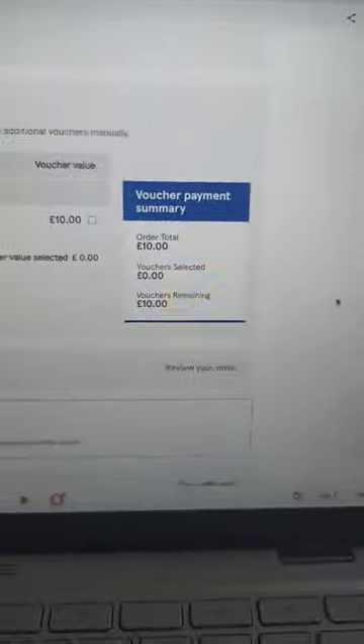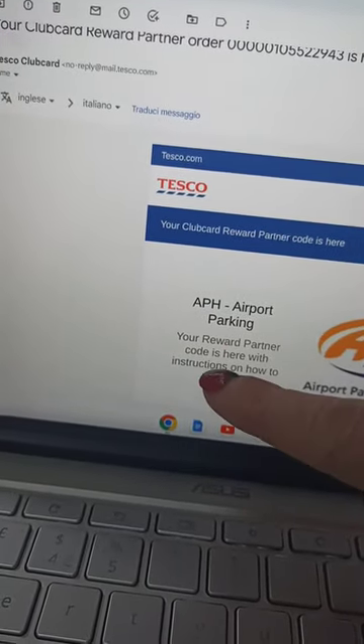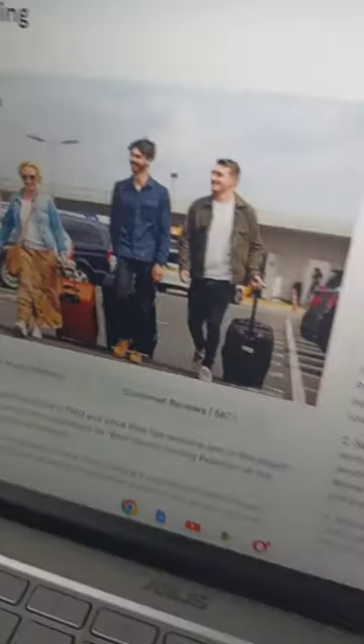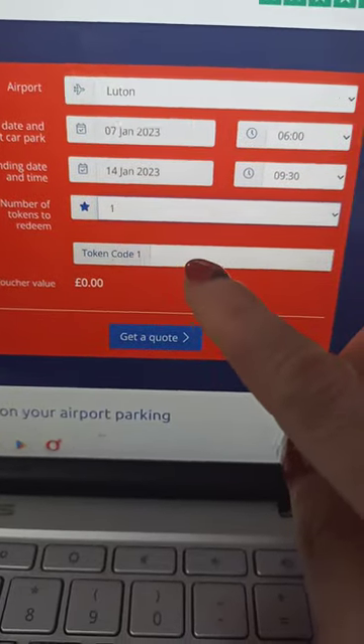You will have something similar to this. Then you will receive an email from Tesco with the code to use for APH Airport Parking. Then you have to go on your Tesco account and go through this link and paste the code you received by email here.